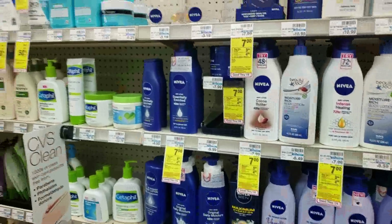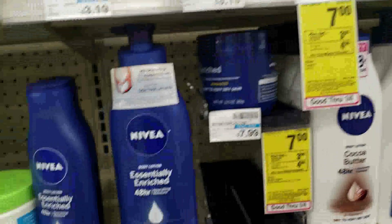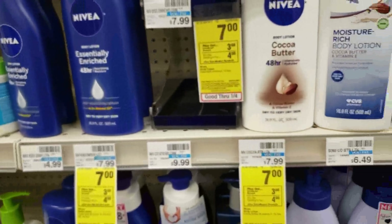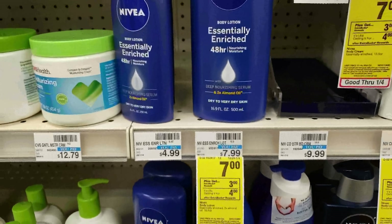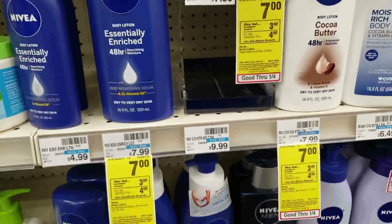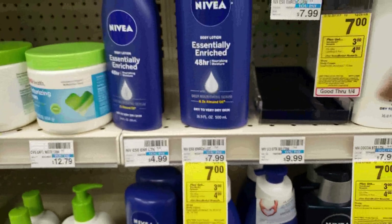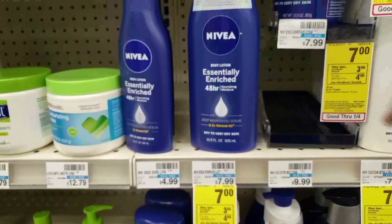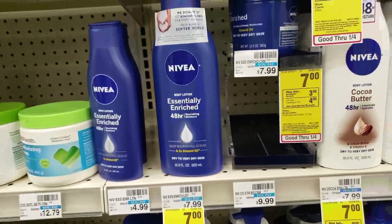This deal is buy one get a $3 ECB — it's the Nivea lotion priced at $7. If you have the $2 off coupons that were on Coupons.com last week — no longer available, sorry if I didn't mention them sooner, a lot has been going on in my life — use that $2 off coupon: it drops to $5 out of pocket, you receive a $3 ECB making it $2. It also counts towards Beauty, just FYI.